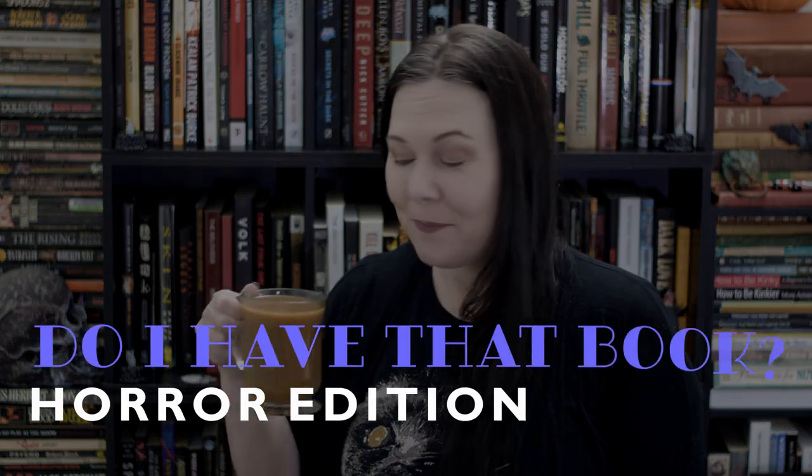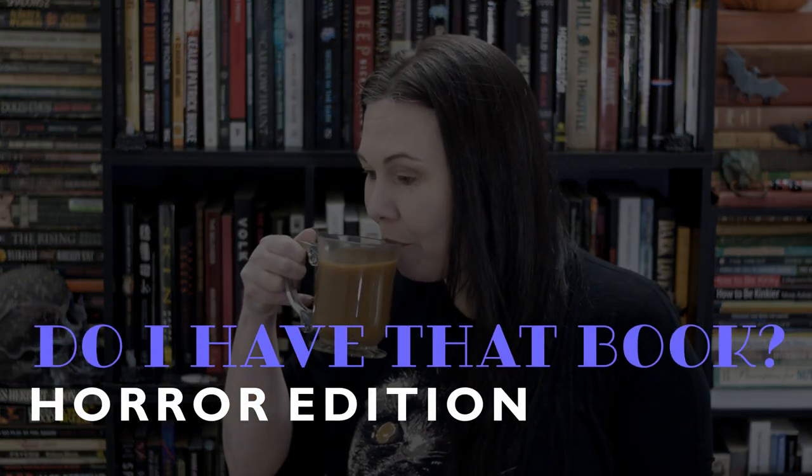Hi everyone, today on Typical Books we're gonna do the 'Do I Have That Book' tag, chilled-out horror edition. This tag has always caught my eye and it comes from Keeping Tabs. I spent the last half hour scouring all my favorite subscriptions and favorite BookTubers and I couldn't find anyone that did this — and I swear there were a few people I know who had done this, and it's driving me nuts.